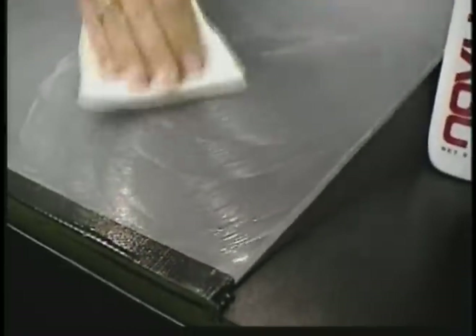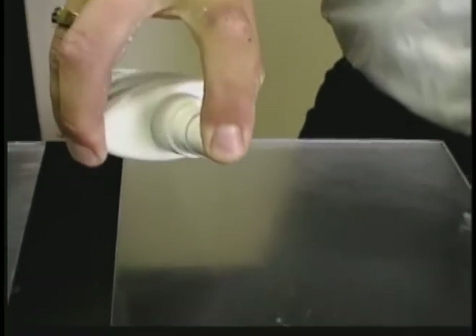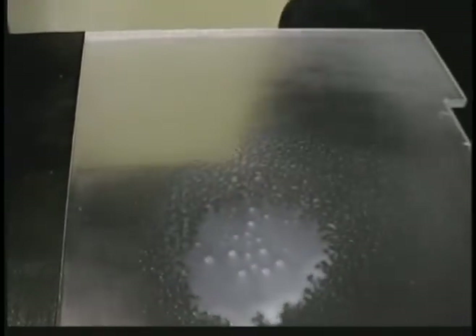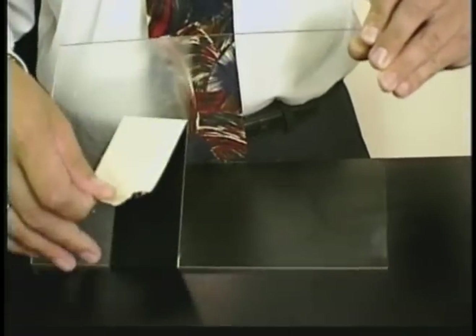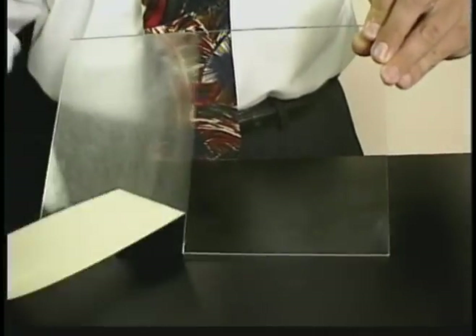Continue polishing until all the scratches are removed. When the number two polish dries to a haze, it can be buffed out. After you finish with number two, spray on number one clean and shine to leave a nice protectant on the surface.